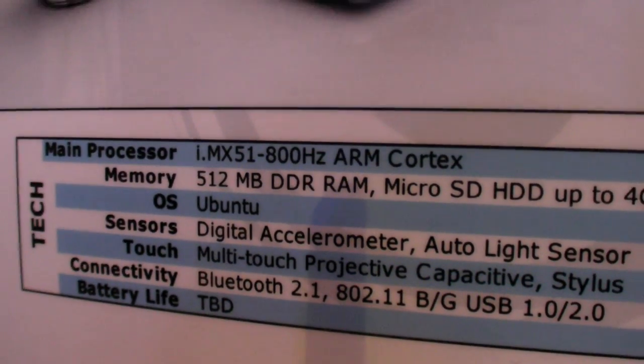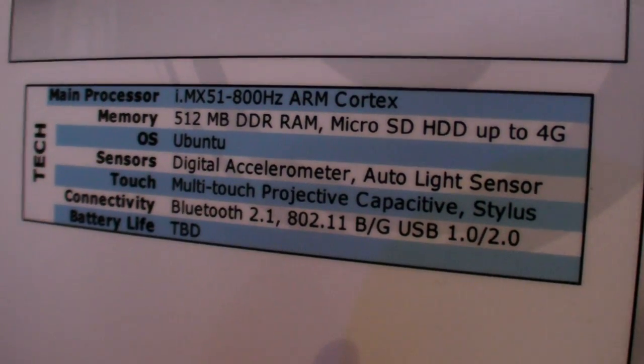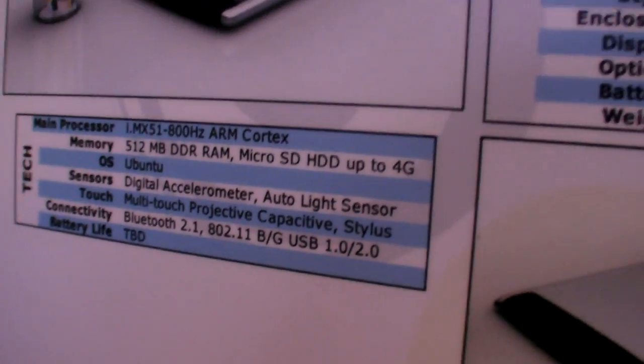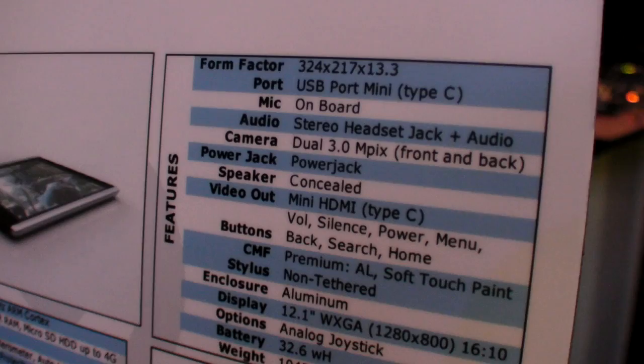ARM Cortex A8, 512MB RAM, Ubuntu, accelerometer — all these things. Speaking of the IMX51, we're also eager to spin this into an IMX53 design as well, which will be super fast and offer more memory.